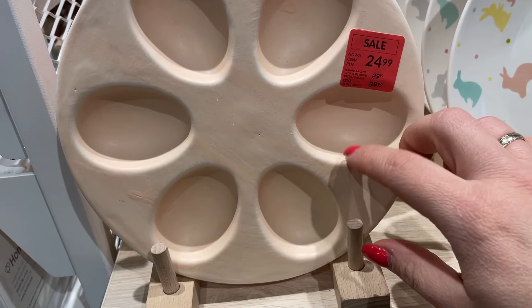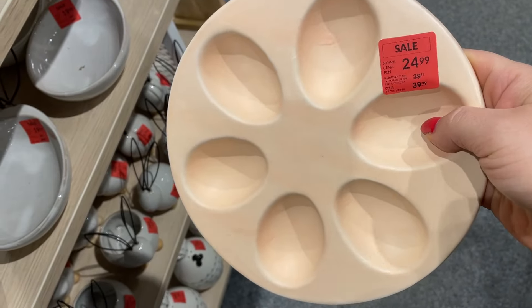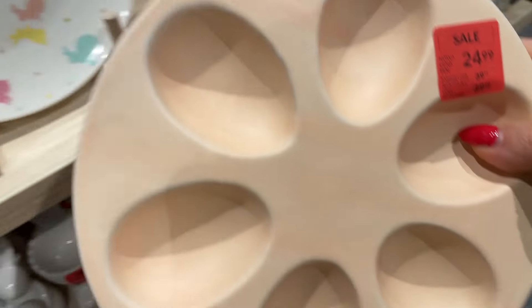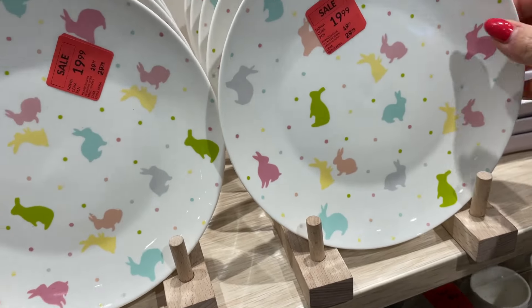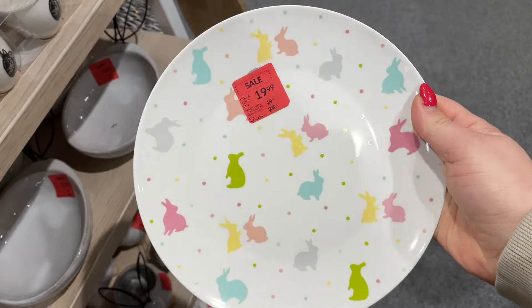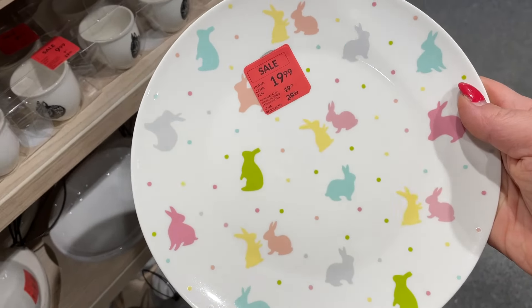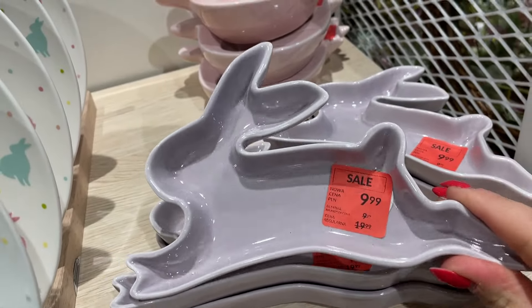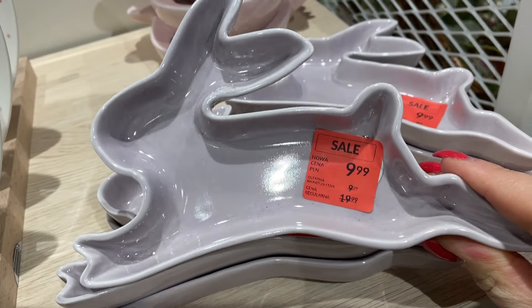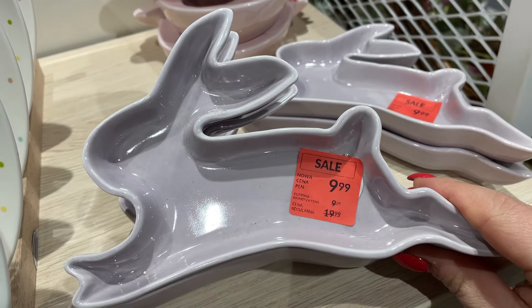Tutaj mamy taki gliniany pojemnik – miseczka, podajnik na jajka, za 25 zł w brzoskwiniowym kolorze. Dosyć fajnie to wyglądało, ale jest dosyć ciężkie. Jeżeli nie lubimy mocnych wzorów, to jak najbardziej się tu odnajdziemy. Są też wzorki – talerzyk za 20 zł, który może posłużyć na przystawkę albo dla dziecka, które niechętnie je – będzie chciało zobaczyć, co jest pod spodem. Tu mamy zająca na przystawkę, na oliwki, na chrzan – za 10 zł z 20.